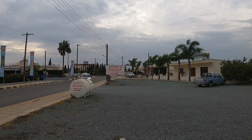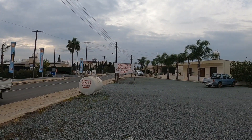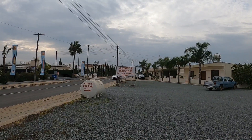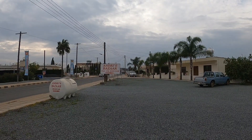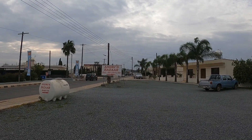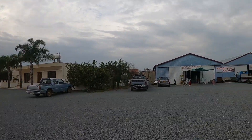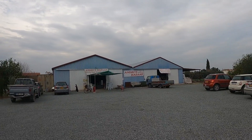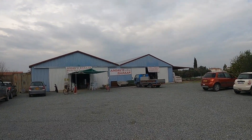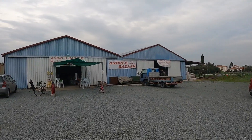And we're at Fenneros. We'll have a look around Fenneros if it's not too windy on the way back. So here we are in Fenneros, and we'll have a look around later. Let's walk up to Andrews Petra Bazaar, where there's lots and lots of goodies.